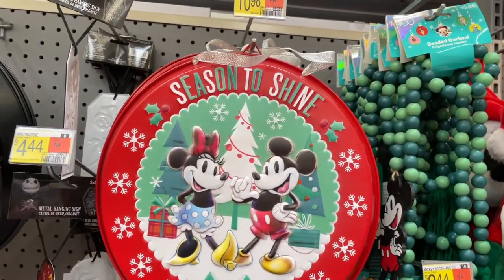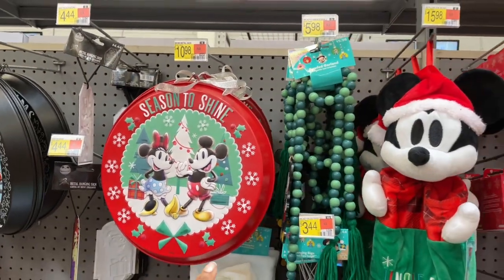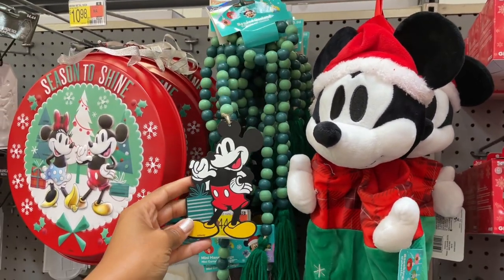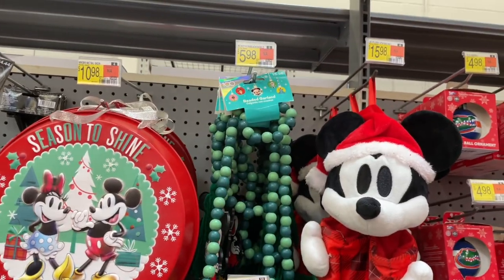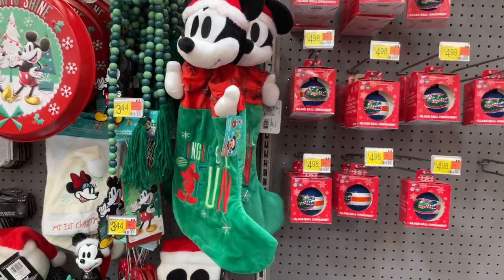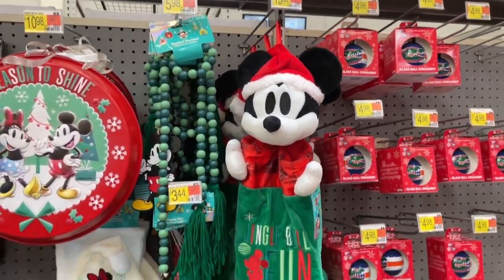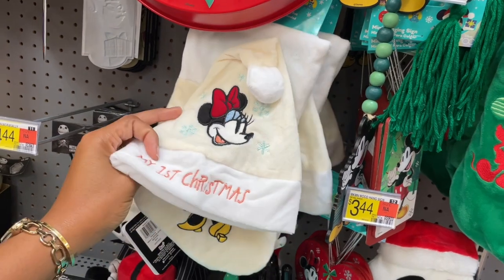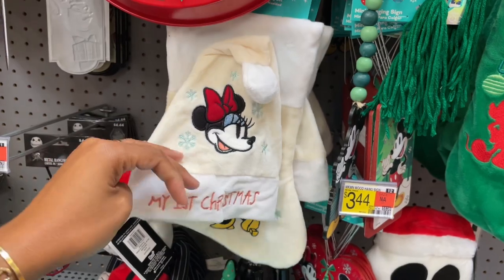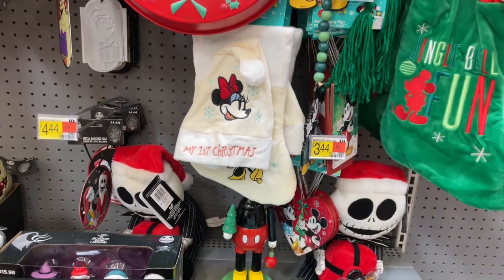Now we're off to all of the Disney items - essentially the same types of things we've just seen, just with Disney characters. Prices will be the same for a lot of things. There's a metal wall hanger for eleven dollars, and garlands with Mickey on them for six dollars. They have a Mickey head stocking that says 'Jingle Bell Fun' for sixteen dollars. They also have this cute little hat for 'My First Christmas' with a stocking for ten dollars - really good price!